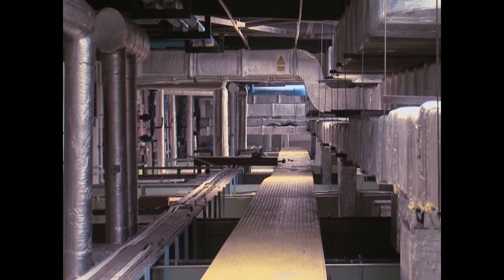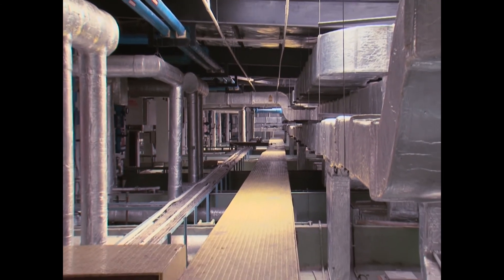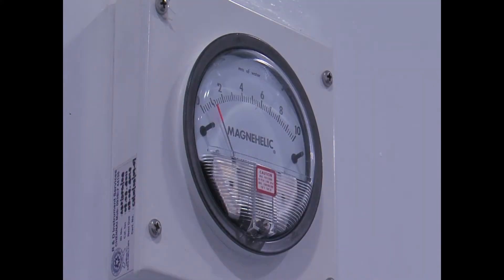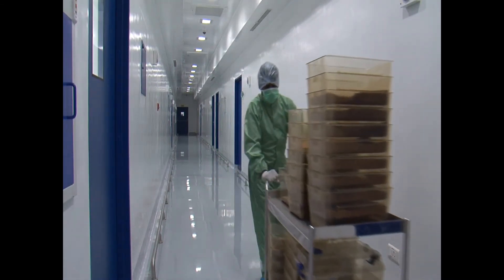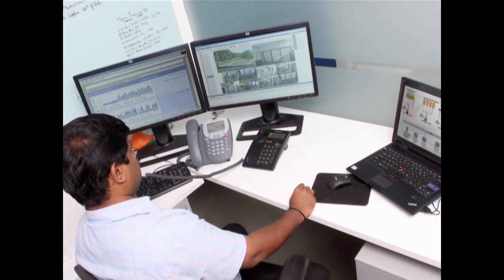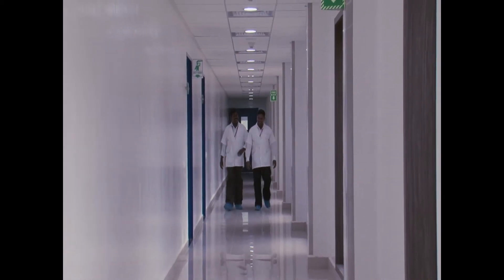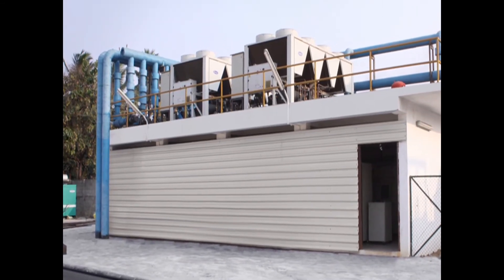A dedicated service floor ensures integrity of the core procedural areas, with a 3-level pressure gradient system with supply and return corridors. The facility also features intelligent building management systems (IBMS) and 24/7 staffed operations with backup UPS and diesel power generation.